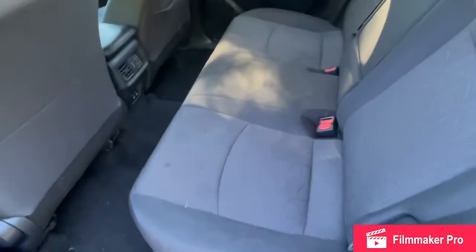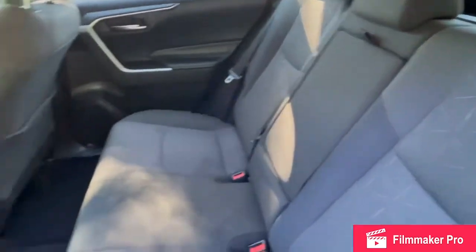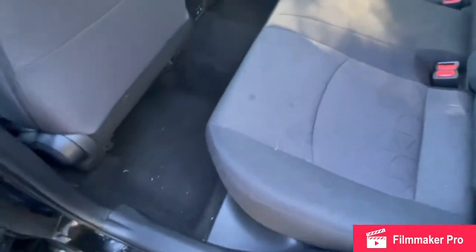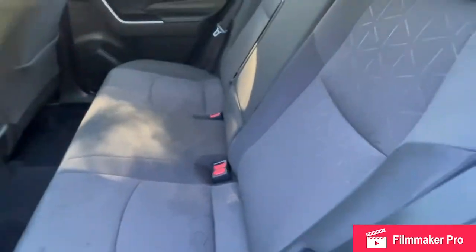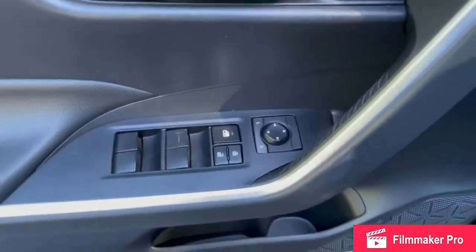As we come to the second row of seating here, you can see that grayish-blackish interior coloring — it's more gray. Coming into the driver's side, you'll have all your power mirror and window controls in the door itself.